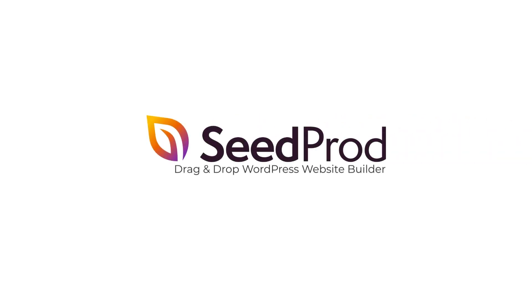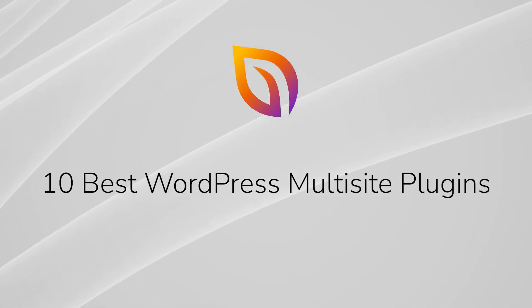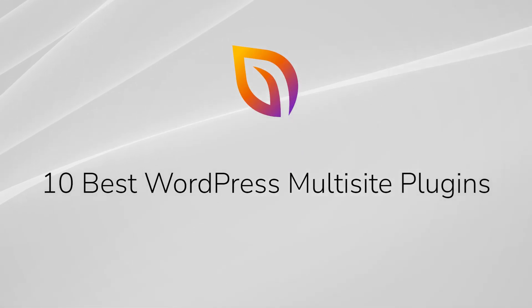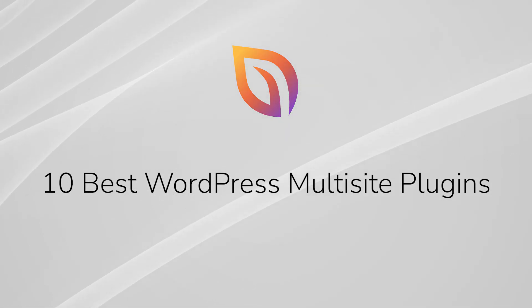WordPress multi-site allows you to create and manage multiple WordPress websites from a single dashboard. However, WordPress multi-site can also be complex to manage. This is where WordPress multi-site plugins come in. In this video, we'll look at some of the best WordPress multi-site plugins available.